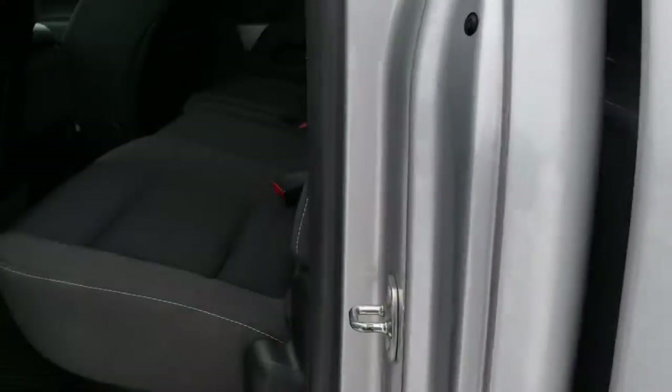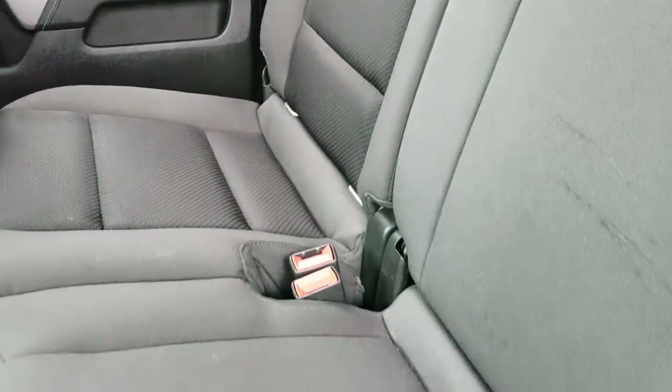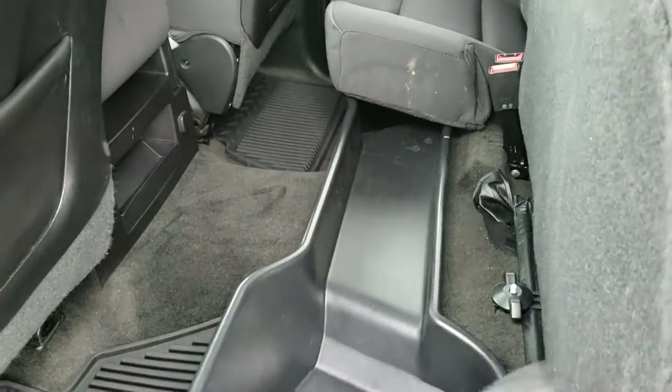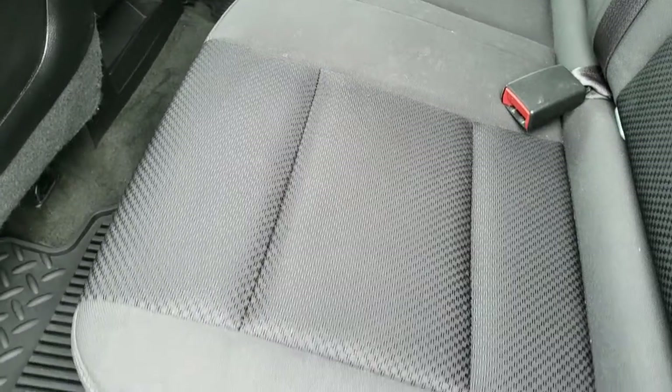The back seats in the double cab are just as clean as the front seats — no rips or tears back here. It has the LATCH child safety system and all-weather floor mats in the rear as well. The seats fold up and there is a storage container underneath, so things aren't rolling around back there — really nice feature. It also has a fixed glass rear window.